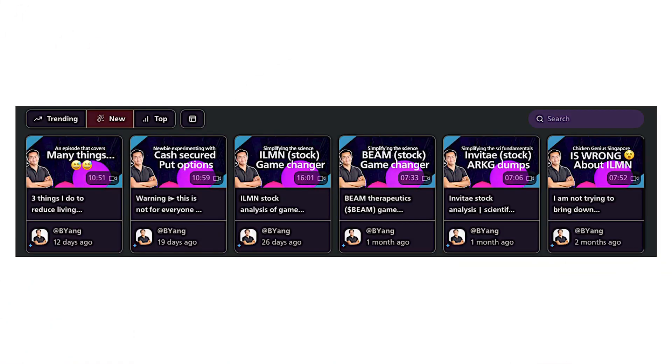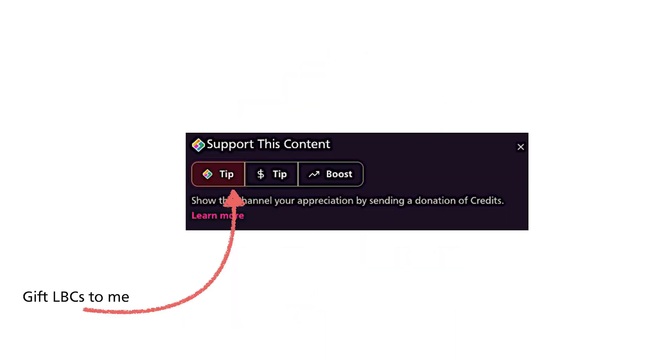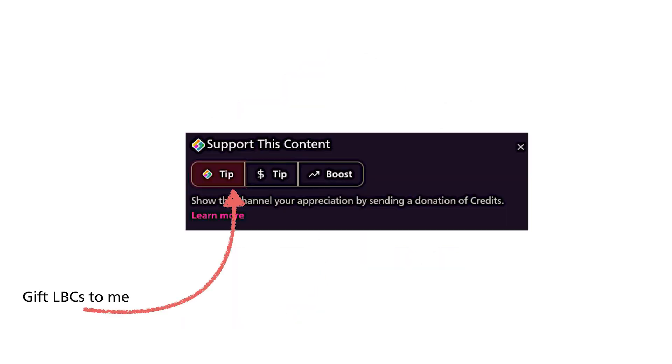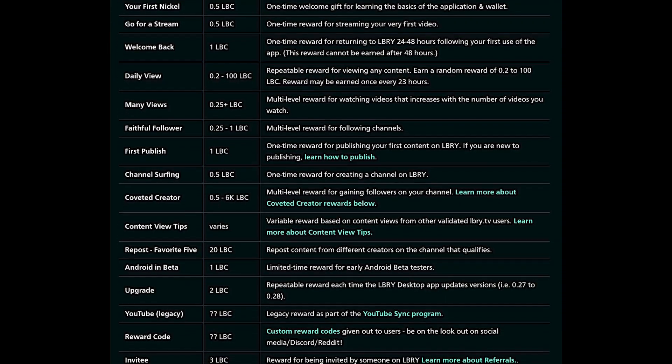As mentioned in my previous video, I'm now also on Odyssey, where I upload exclusive content from time to time covering controversial topics. If you'd like to support my efforts in simplifying the science for you, you can register and watch my videos over there, earning some LBC in the process, or even gift some LBC to me. LBC is Library Credits, which one earns using the Odyssey platform.